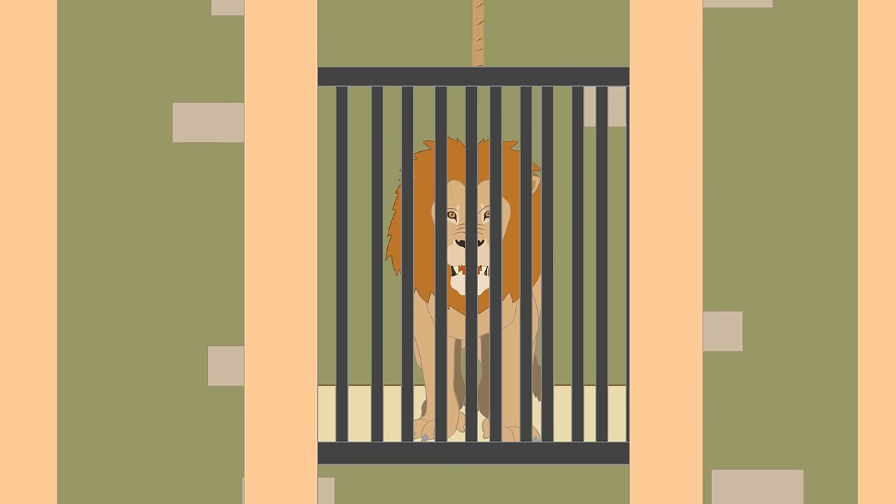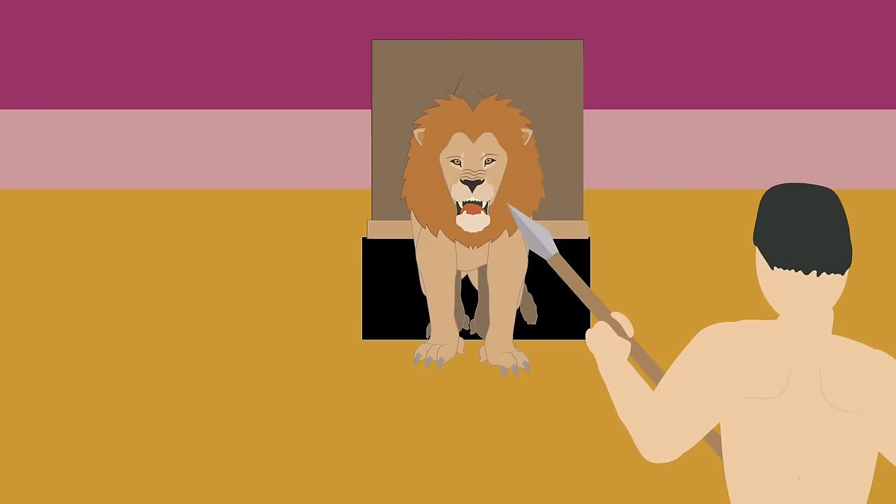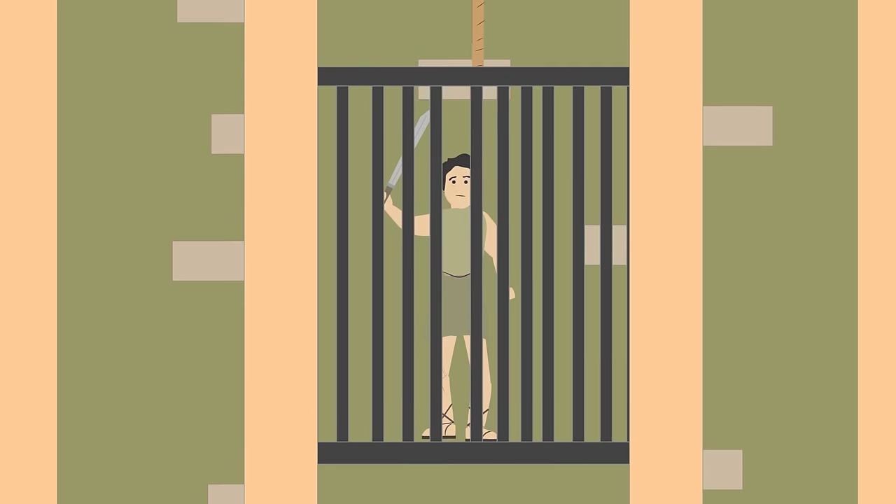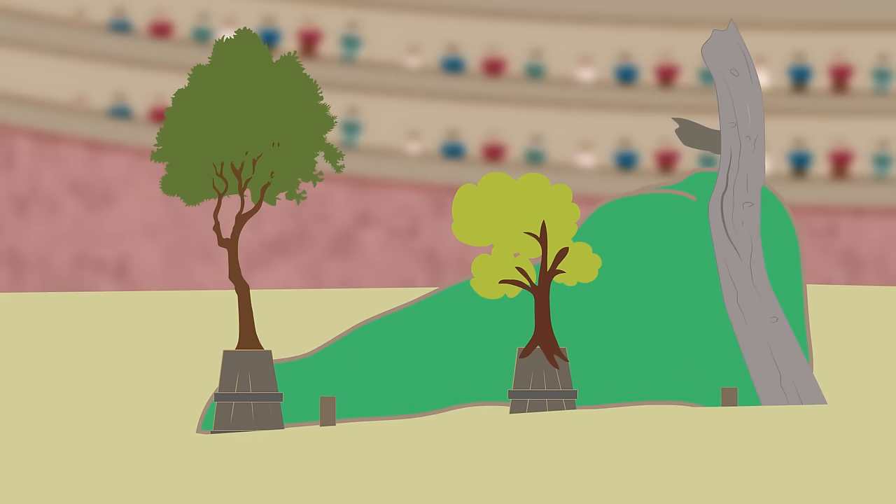such as lions, rhinos, and panthers, which could be released through trap doors. The Hypogeum was also used to release slaves through lifts and to create different moving scenery, such as hills, groves, and small lakes.